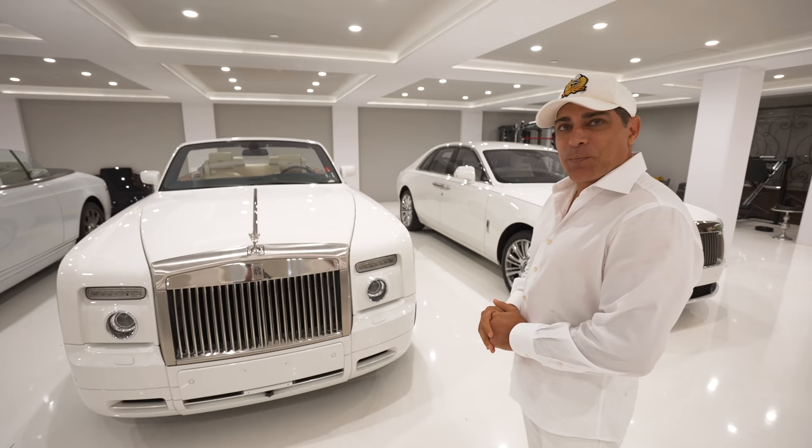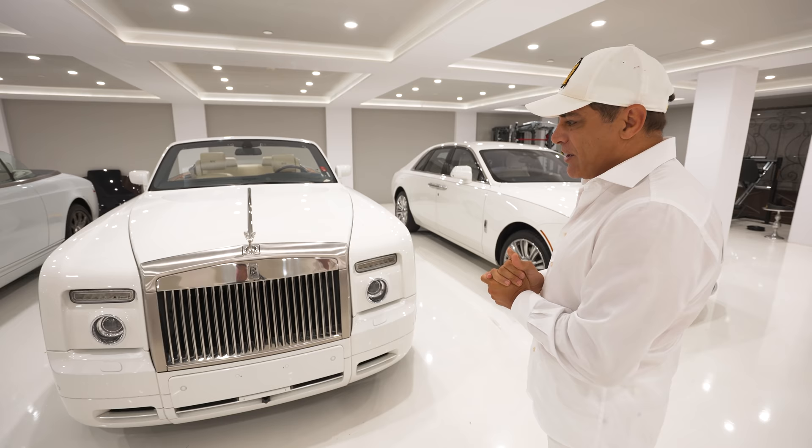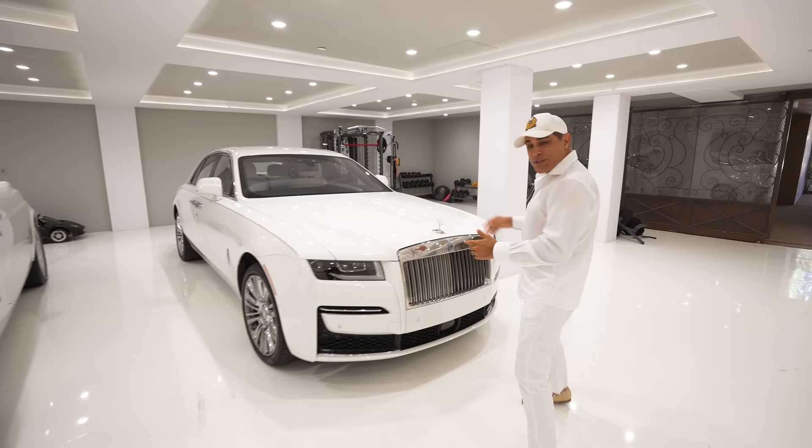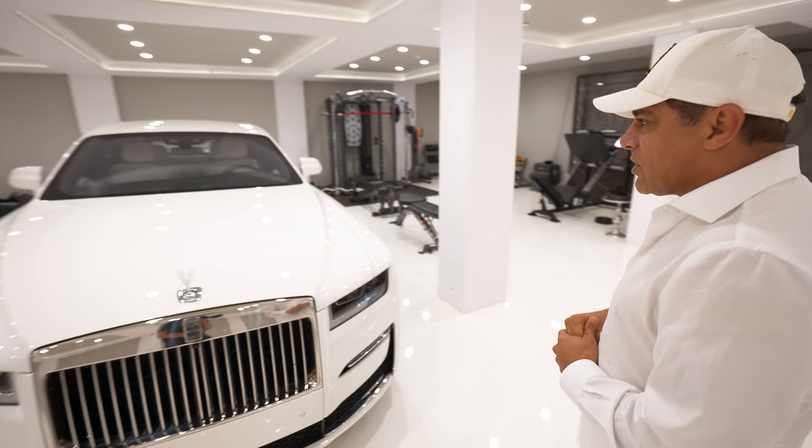What is your favorite memory you have with this car? My favorite memory? Are you kidding me? I got married in this car. Me and Leila got married in 2011 and we used this car. We had it all decked out and a lot of pictures. Speaking of Leila, this is her newest Ghost. And she opted for this crystal Spirit of Ecstasy that lights up when the car is on.